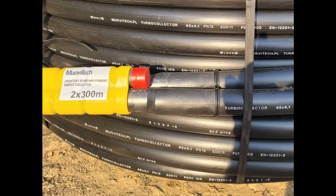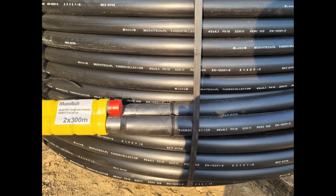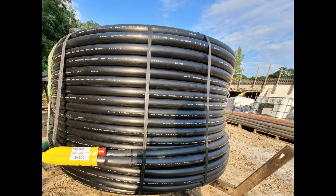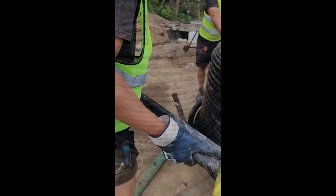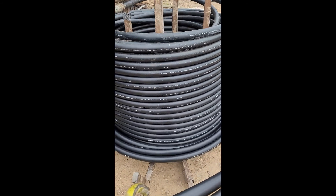Zastosowano sondy gruntowe firmy Mówitech o podwyższonej wydajności, pozwalające na poprawę parametrów energetycznych dolnego źródła. Są to sondy o średnicy 45 mm. W porównaniu do obecnie zastosowanych standardów mają one większą średnicę, w związku z czym generują mniejsze opory przepływów, ale są trudniejsze w aplikacji. Tego typu sonda została wykorzystana w odwiercie tej głębokości po raz pierwszy w Polsce.